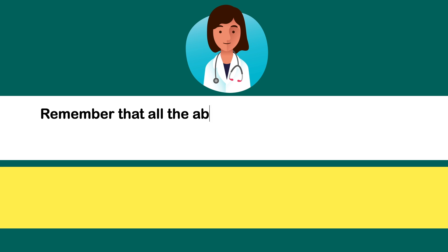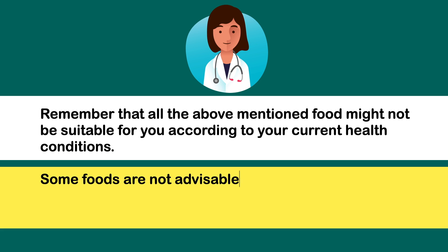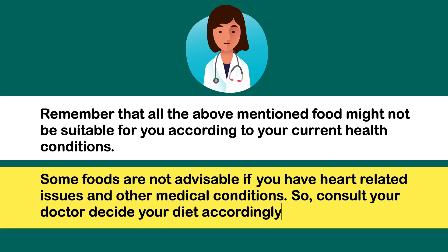You should remember that all the above-mentioned foods might not be suitable for you according to your current health conditions. Some foods are not advisable if you have heart-related issues and other medical conditions. So consult your doctor and decide your diet accordingly.